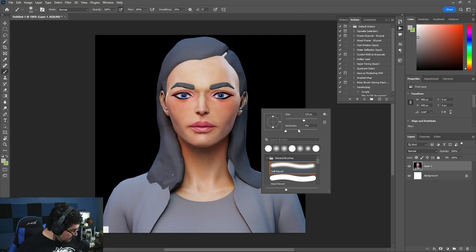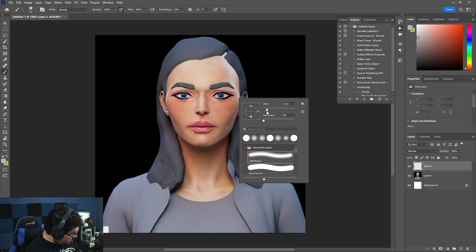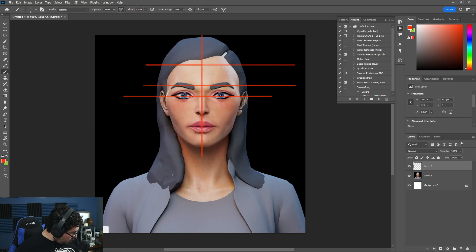Whenever we're doing a character, we need to understand the proportions. Proportions are probably the easiest thing that we need to fix and check. So if we divide the head in half and divide the center of the eye, remember that we need to divide the face into thirds — one, two, then the third. As you can see, this first third is relatively short, the second is a little bit longer, and then the third one is really long. So some of the proportions on the face could be fixed.